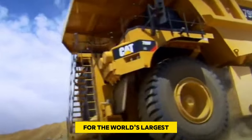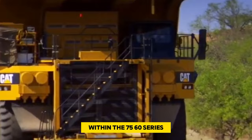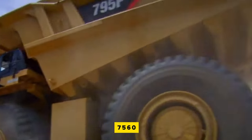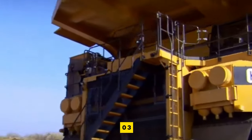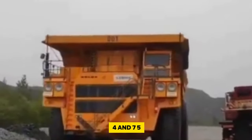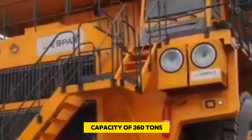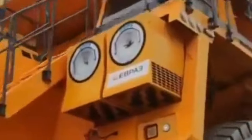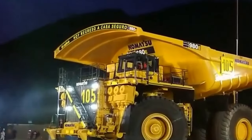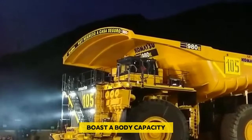Number 9: BelAZ 75604. The BelAZ 75604 is part of the BelAZ 7560 series and holds the ninth spot for the world's largest dump trucks. Within the 7560 series there are four models — 75602, 75603, 75604, and 75605 — all with the same payload capacity of 360 tons, but they vary in their engines and drive setups.